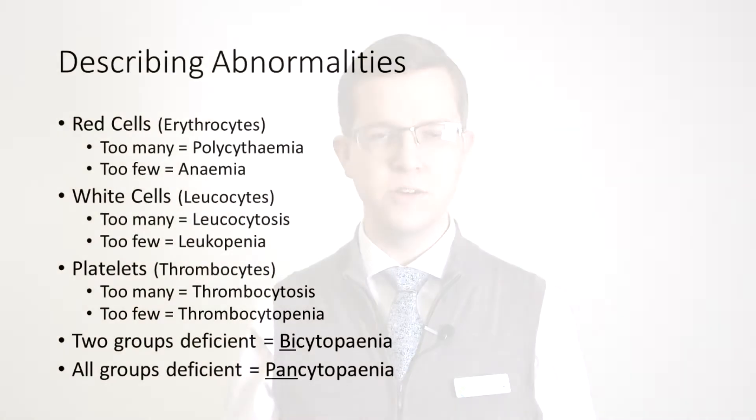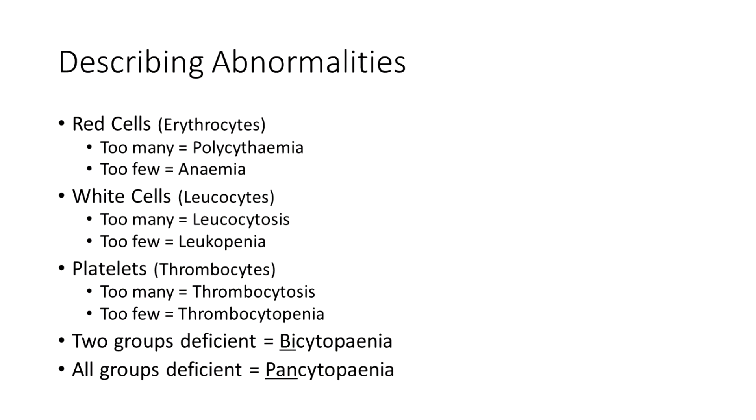Let's talk about a few abnormalities in blood cells. Red cells, also known as erythrocytes — too many of them is polycythemia: literally poly meaning many, cyt meaning cells, and -emia meaning in the blood. So too many cells in the blood. If there's too few, there's anemia — a lack of blood, you could say.